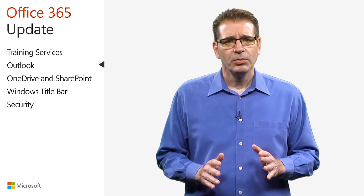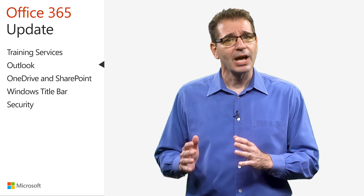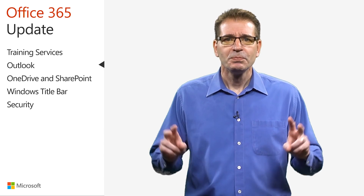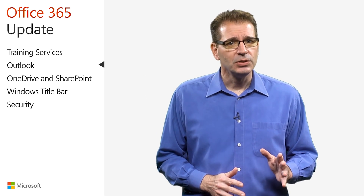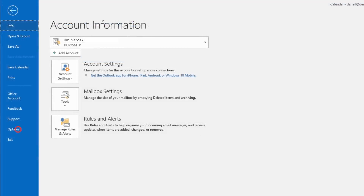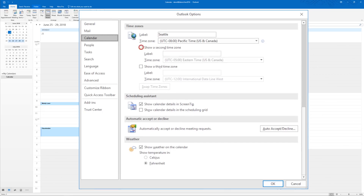Do you collaborate with people in different time zones? I do every day. That's why I was thrilled when the Outlook team added more time zone functionality to Outlook. This has become indispensable when I'm planning meetings and looking for time zone friendly meeting times. In Windows, you can now display up to three time zones in your calendar grid. Just click on File, then Options, then on the Calendar section. Under Time Zones, you can add whichever time zones you'd like to see.